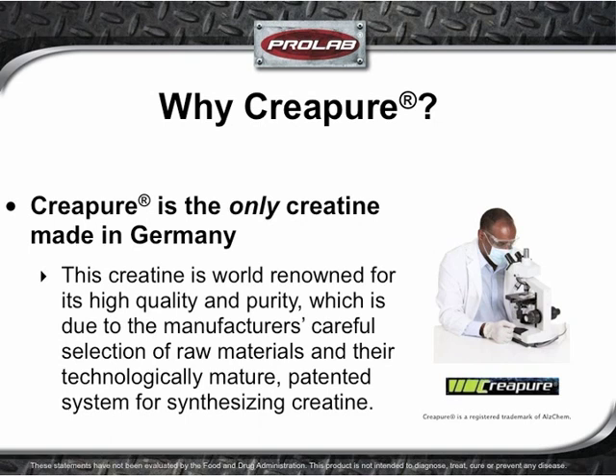A logical question you may have is: why does ProLab insist on using only CreaPure for its creatine monohydrate? The answer is simple. CreaPure is the only creatine made in Germany, world-renowned for its high quality and purity. This is due to the manufacturer's careful selection of raw materials and their technologically mature, patented system for synthesizing creatine.